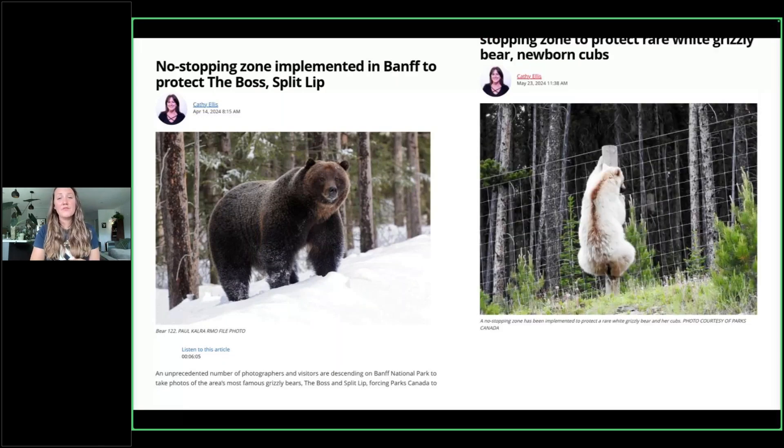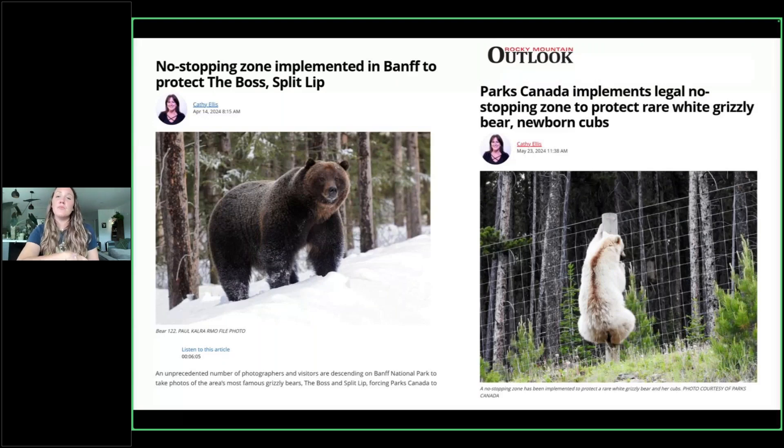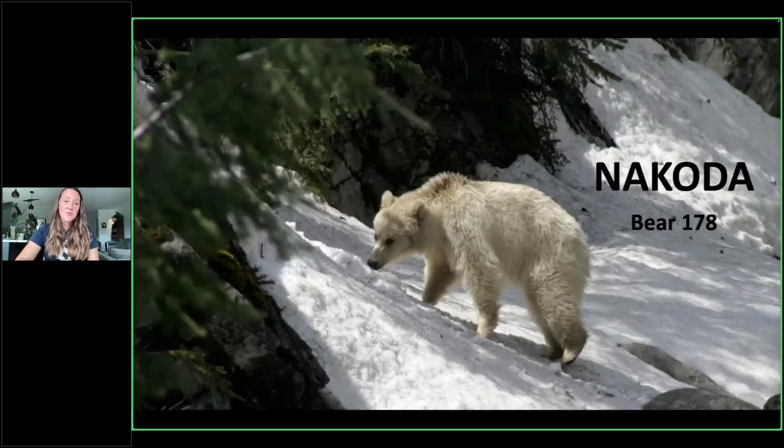There's another bear that has become quite famous and contributed to making more no-stopping zones. This is not just in Banff — Nakoda, a white grizzly bear, is typically hanging out in the Yoho National Park area, though she does come to Banff as well. She is bear number 178. She is a white grizzly, so you can imagine she is very popular and really loved.